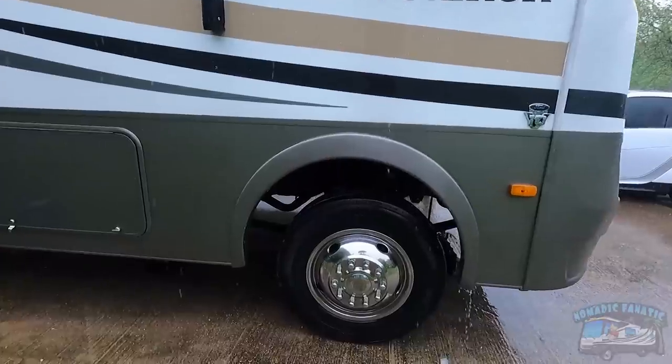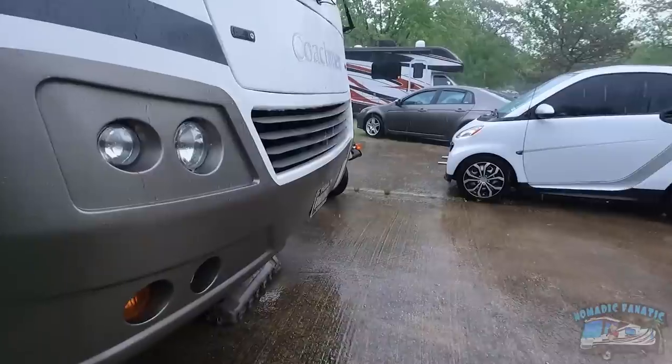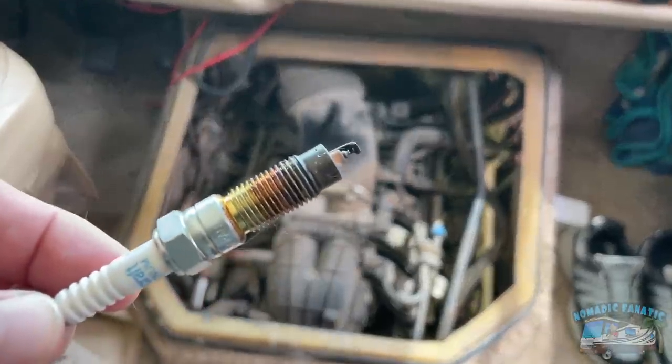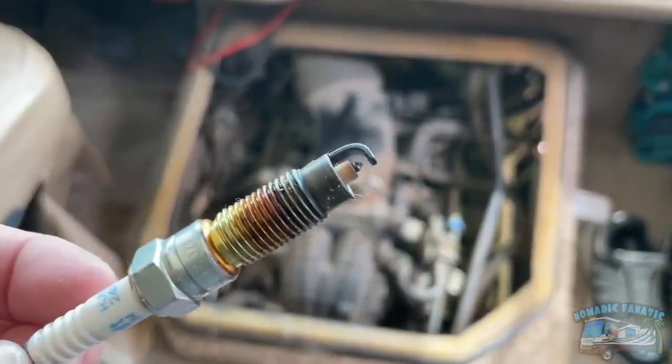We're going to peek underneath the wheel well here real quick. You might be able to see in there — the valve cover is off the passenger side and is currently on the ground in front of the RV. Robert just finished doing all 10 spark plugs. This is just a look at one of them. They weren't terribly bad, there wasn't anything alarming, and none of them had any problems coming out.